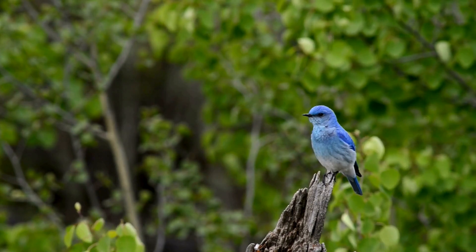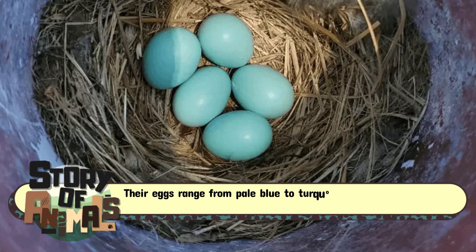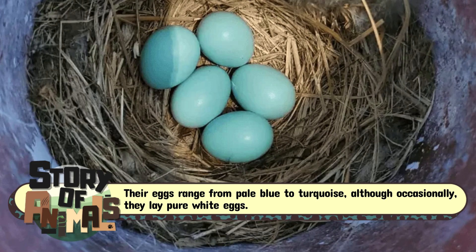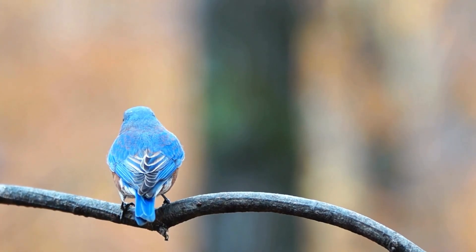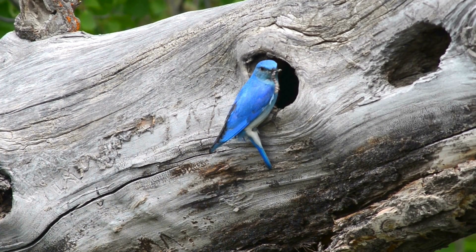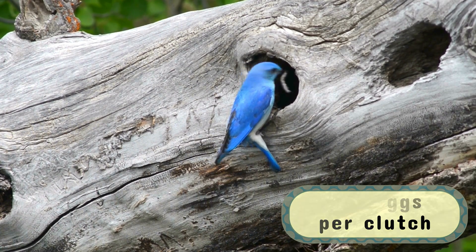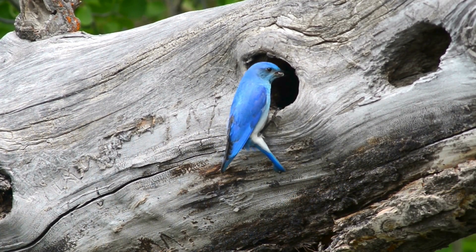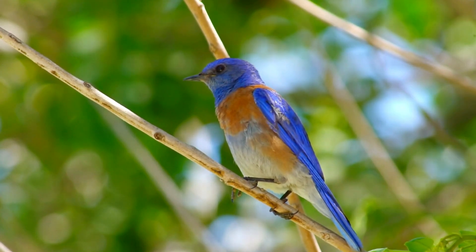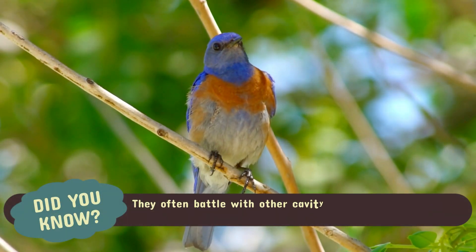The Eastern Bluebird — nature's little jewelers. The Eastern Bluebird is another blue egg-laying wonder. Their eggs range from pale blue to turquoise, although occasionally they lay pure white eggs. These charming birds prefer to nest in tree cavities, fence posts, or specially designed birdhouses. Bluebirds usually lay three to seven eggs per clutch, and their nests are meticulously crafted from grass, pine needles, and feathers.